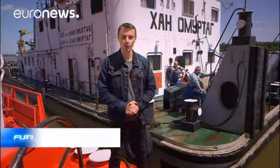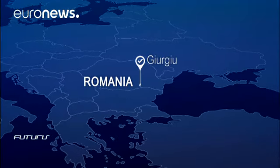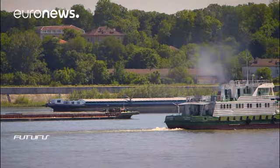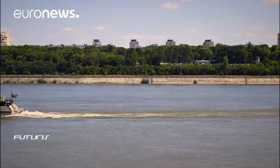River vessels are commonly used for shipping goods if time is not an issue. But what about their emissions? Cargo vessels are considered a relatively green mode of transport. Compared to lorries, they produce less emissions.